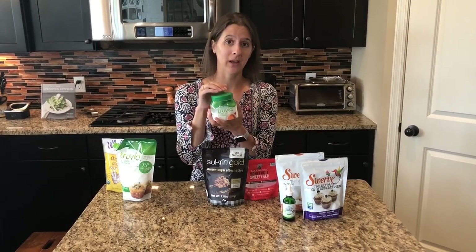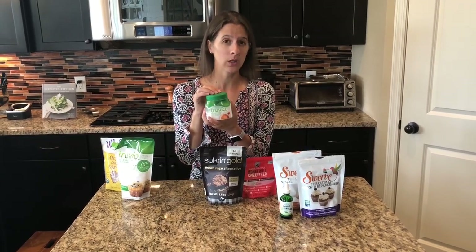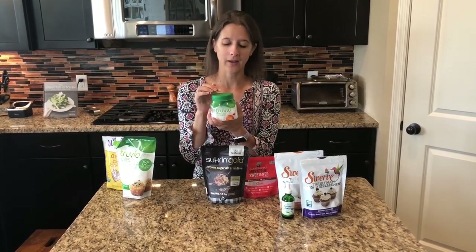We get Truvia from the grocery store as well, or you can buy bigger quantities on Amazon — check out the links below. This is one we always keep in our pantry, and honestly it's kind of Nick's go-to sweetener for his coffee.